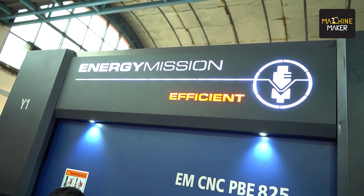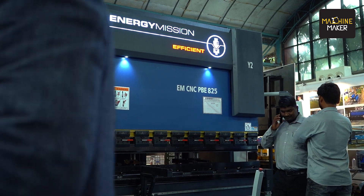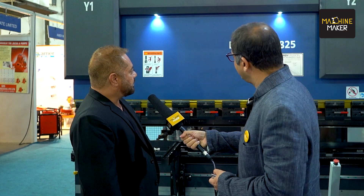We have this machine — the Energy Vision Efficient EM CNC PB825. This is a CNC press brake. When we say 8010, it is roughly 4 millimeter by 2.5 meter size that you can bend on this machine. It is a CNC press brake with 5-axis controllers, which is why we call it the Efficient series. We have 5 different series of CNC press brakes: Prudent, Efficient, Splendid, Optima, and Magnum.